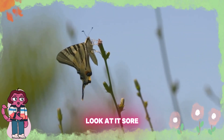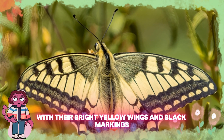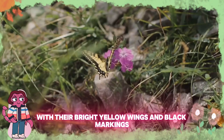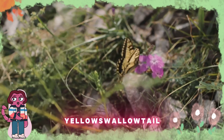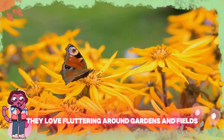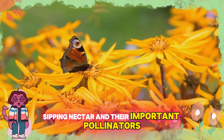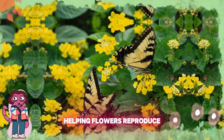Wow, look at it soar. It's a yellow swallowtail butterfly! Yellow swallowtails are beautiful with their bright yellow wings and black markings. Can you say yellow swallowtail? Y-E-L-L-O-W-S-W-A-L-L-O-W-T-A-I-L. They love fluttering around gardens and fields, sipping nectar. And they're important pollinators, helping flowers reproduce.